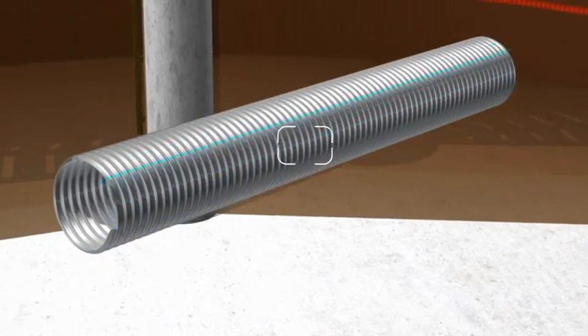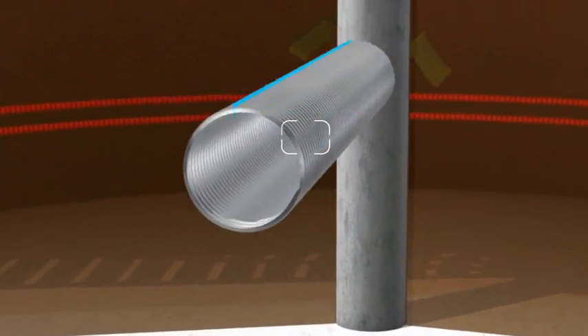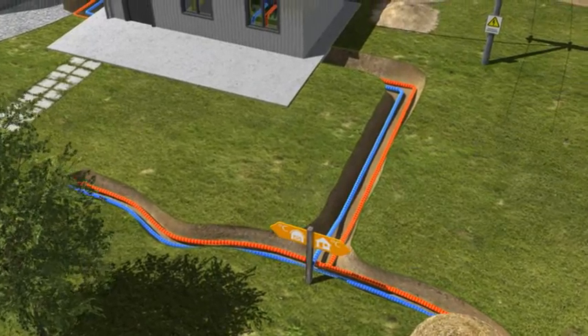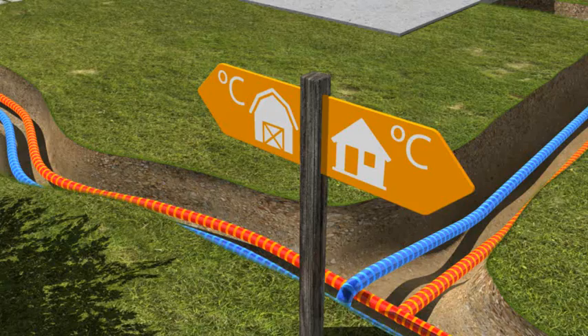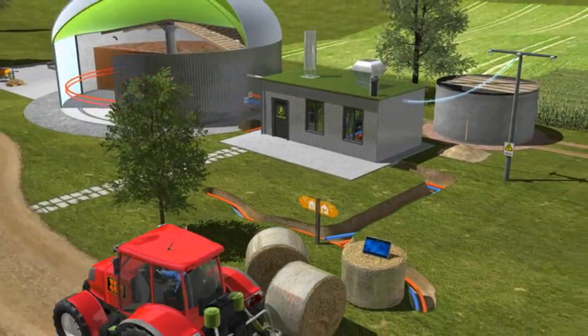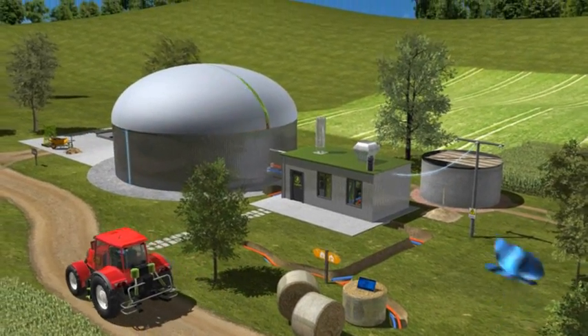Fermenter heating from Brook Pipe Systems is an efficient solution for stable and safe biogas production. Furthermore, the pre-insulated and flexible pipe systems from Brook guarantee optimal distribution of heat throughout the local district heating network.